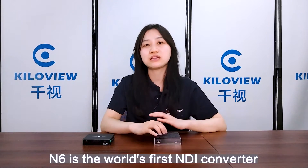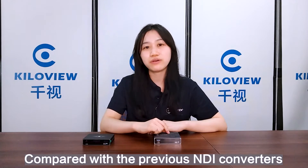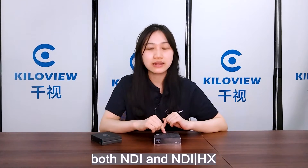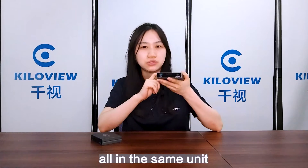N6 is the first NDI converter that uses NDI 5 technology. Compared with the previous NDI converters, its biggest feature is that it supports both NDI and NDI-HX, both encoding and decoding, all in the same unit.